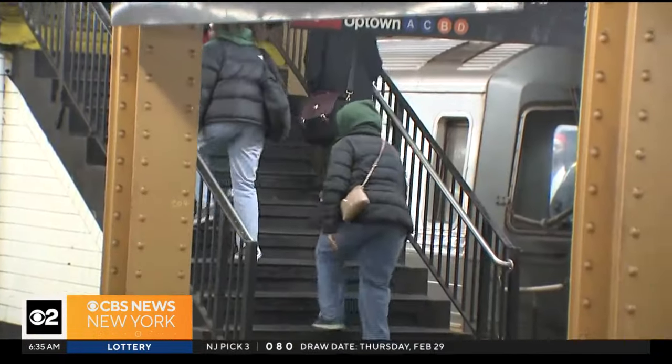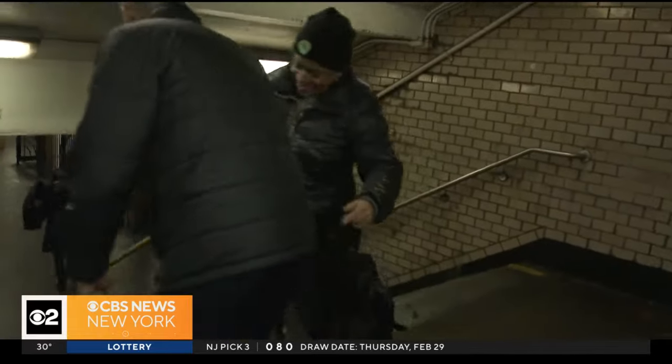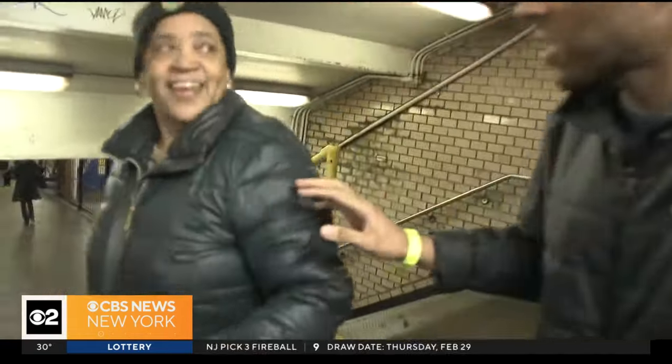We couldn't help but notice people struggling, like this woman here who is lugging a shopping cart upstairs. It's really hard to navigate. I have a grandmother and my mother — both are disabled. So I'm constantly helping them.